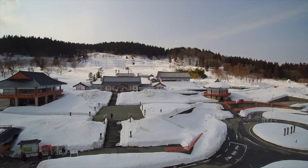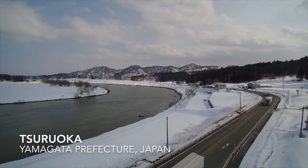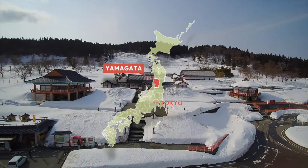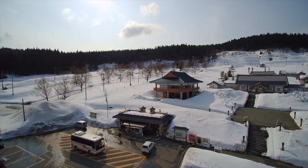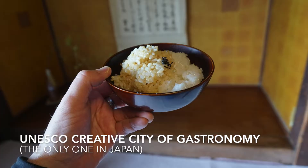Hey, it's Luxury Fred. A few years ago I did an amazing foodie adventure traveling throughout Japan. One of the highlights of the trip was a visit to the city of Tsuruoka in Yamagata Prefecture. It's about three hours north of Tokyo on the eastern coast of Japan. It's known for its food and food products, so much so that it is a UNESCO Creative City of Gastronomy — the only one in Japan.